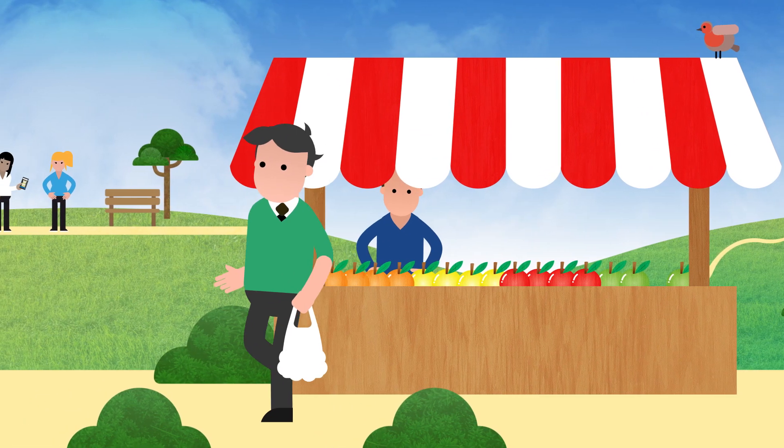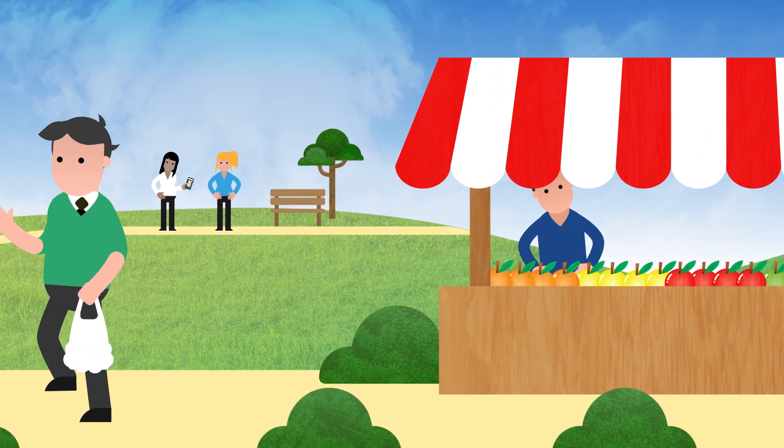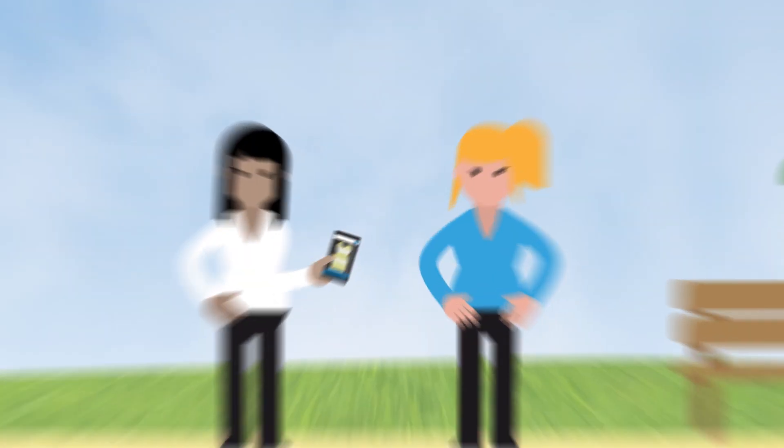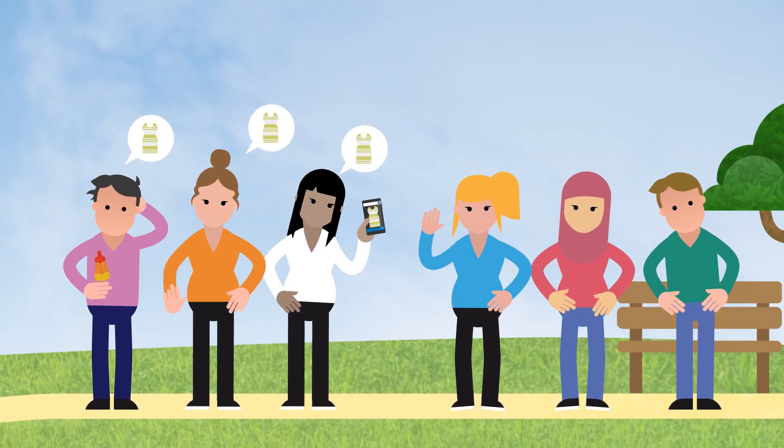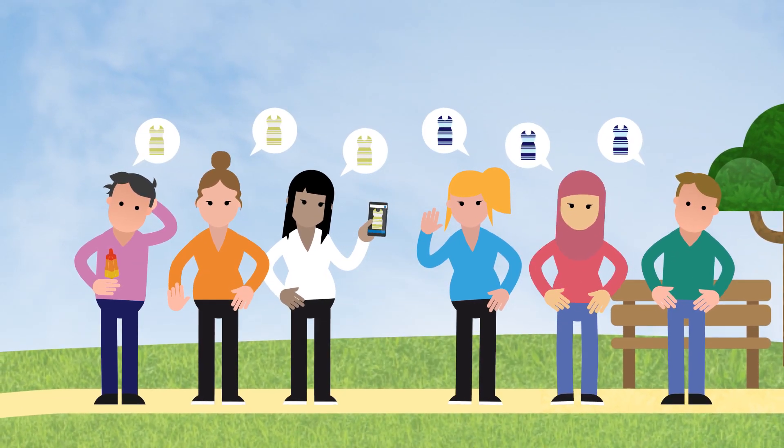But even if you're not color blind, the way you perceive color differs from other people. Take this picture of a dress, for example. Some people argue it's colored white and gold. Others say it's black and blue.